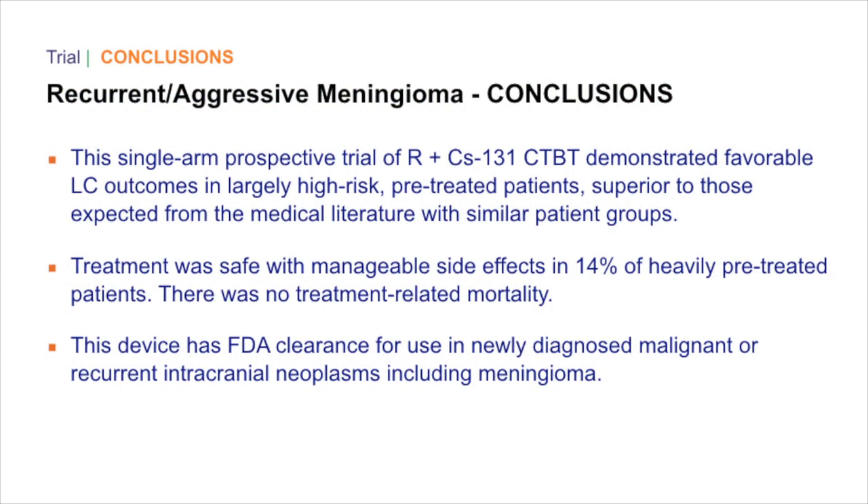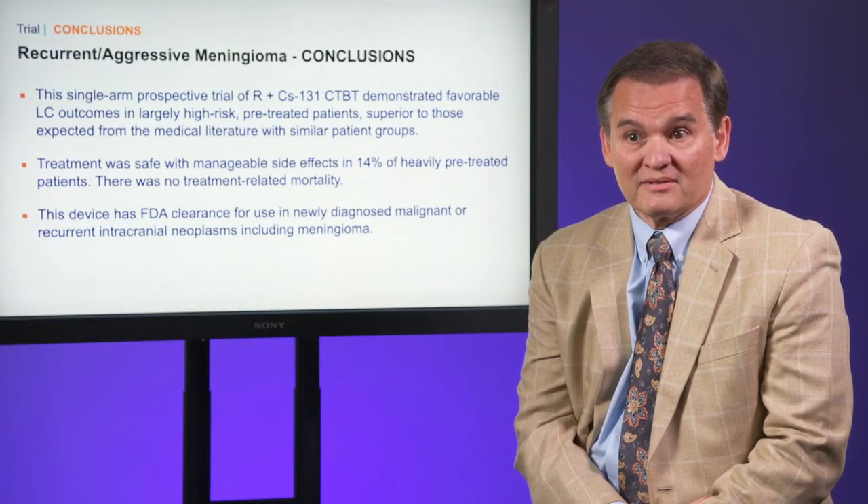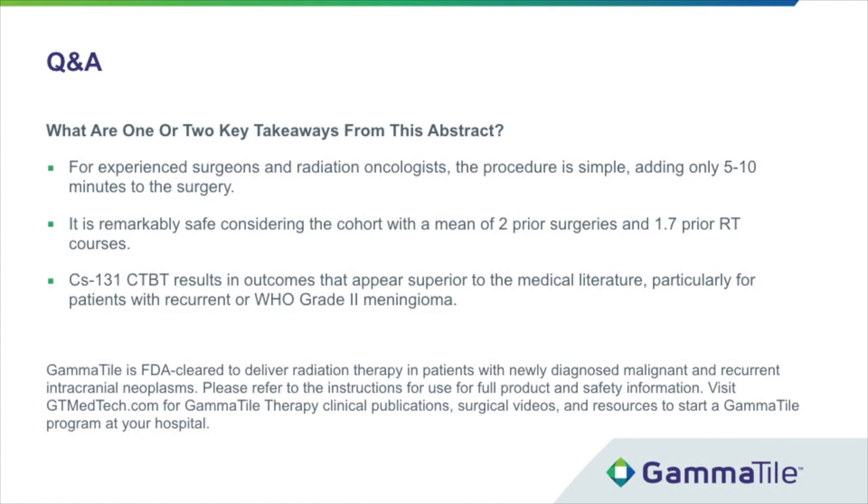Conclusions. This single-arm prospective trial of surgery plus collagen tile brachytherapy demonstrated favorable local control outcomes in largely high-risk pretreated patients, superior to those expected from the medical literature with similar patient groups. Treatment was safe with manageable side effects in 14% of heavily pretreated patients. There were no treatment-related mortalities. This device has FDA clearance for use in newly diagnosed malignant or recurrent intracranial neoplasms including meningioma. For experienced surgeons and radiation oncologists, the procedure is rather simple, adding only about five to ten minutes to surgery. It is remarkably safe considering a cohort with a mean of two prior surgeries and 1.7 prior radiation therapy courses.